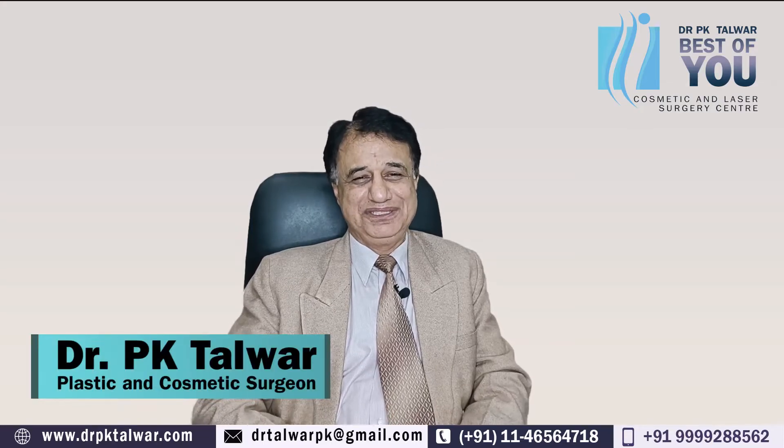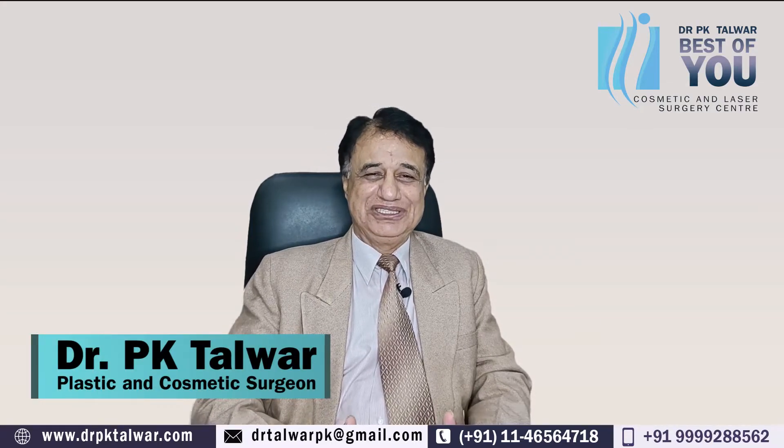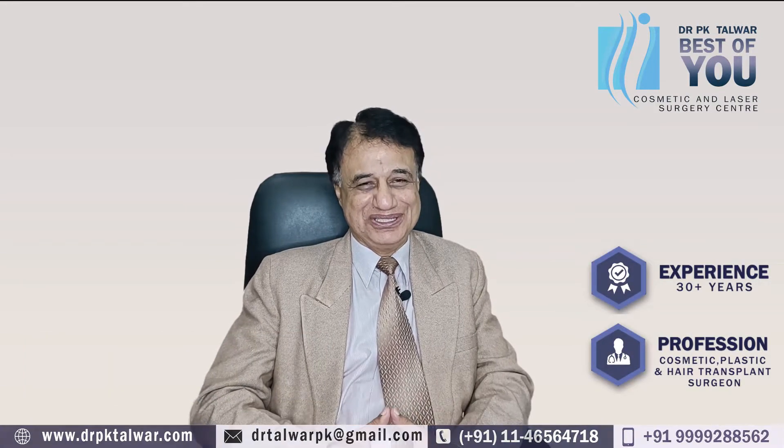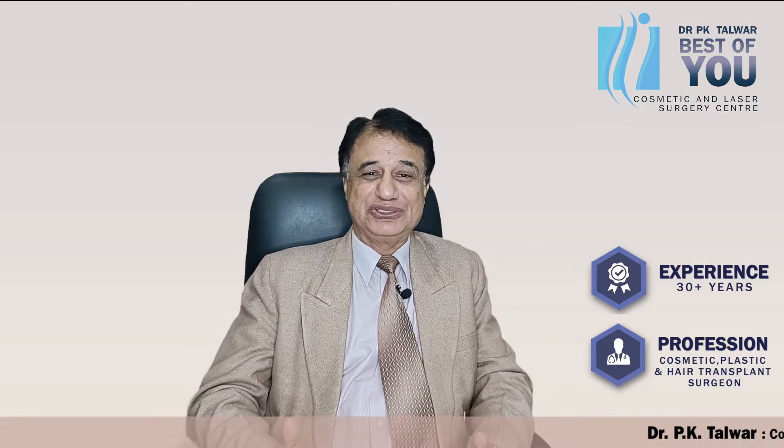Hi, I'm Dr. PK Talwar, cosmetic surgeon in New Delhi, and I've been practicing cosmetic surgery for more than 30 years. Previously I was attached to Apollo and Max Hospitals, and now I'm running my own cosmetic laser surgery center.